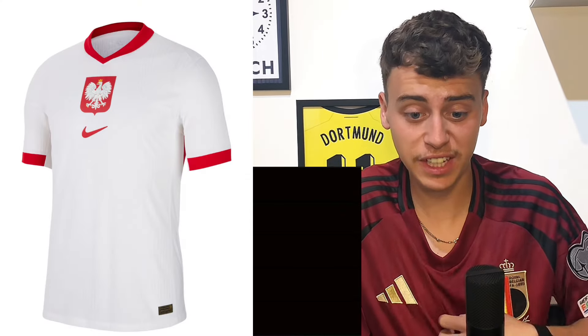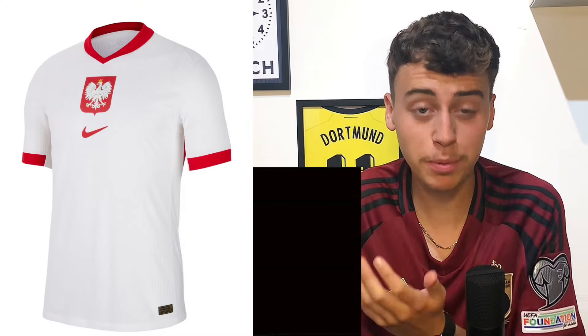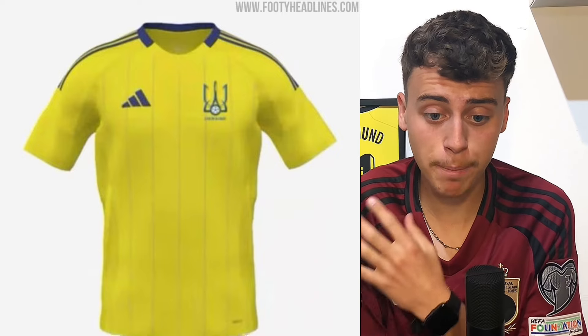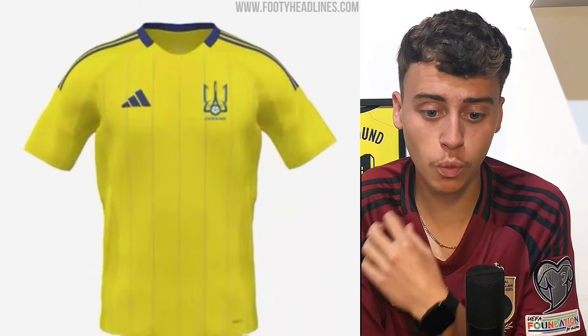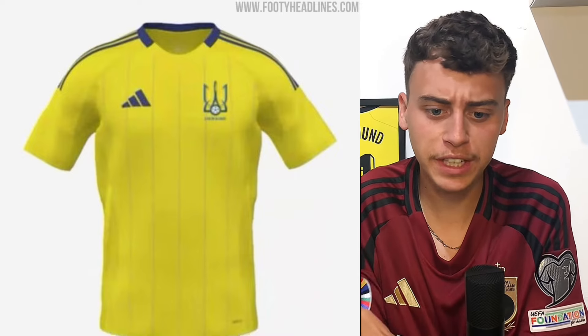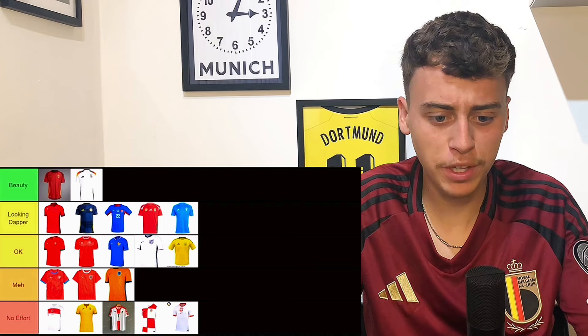Poland's kit is going to go in no effort as well — I don't like it. It's like the Turkey one, they've just got the badge and the tick. It reminds me of the England kit from 2021. Ukraine up next and that's going to go in okay — I like the stripes going down, and I really like Ukraine's badge. The crest on the shirt goes well with the yellow. Adidas have done all right with this one.